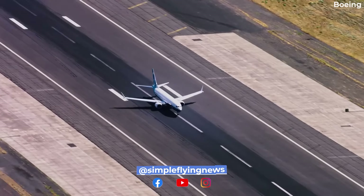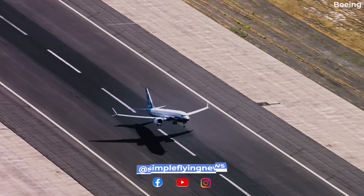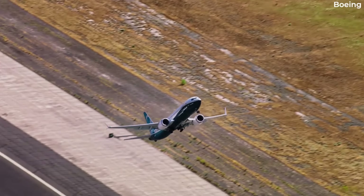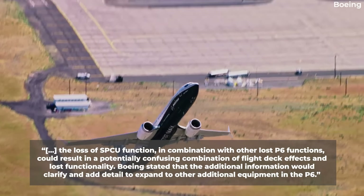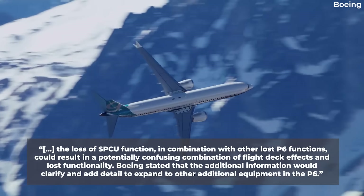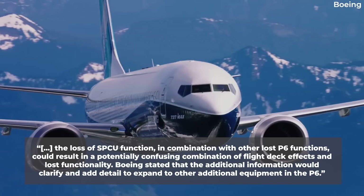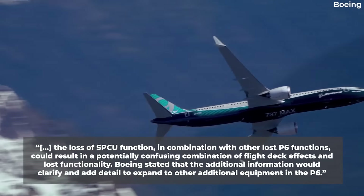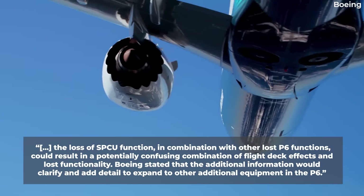After issuing a statement on the issue in December 2023, the FAA has now published a final rule airworthiness directive to address the issue. The text states: "The loss of SPCU function in combination with other lost P6 functions could result in a potentially confusing combination of flight deck effects and lost functionality." Boeing stated that additional information would clarify and add detail to expand to other equipment in the P6.